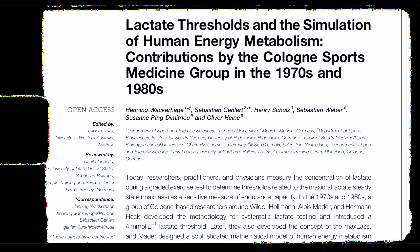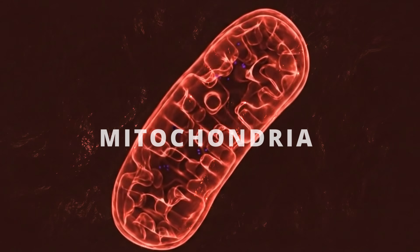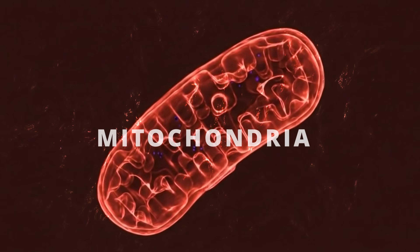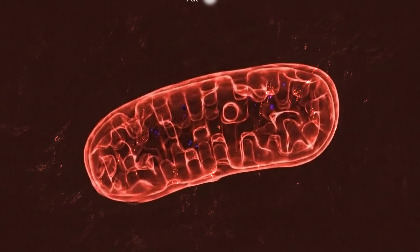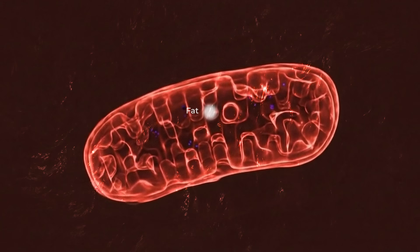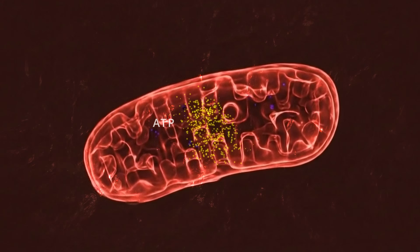This was at a time when most experts believed that it was lactate that caused fatigue. But as it turns out, that was not the case. To explain, it'll be helpful to outline the basics of how energy is produced during exercise. At lower intensities, virtually all energy is created within the mitochondria, which can convert both fats and carbs in the form of glucose into ATP, the body's energy currency.